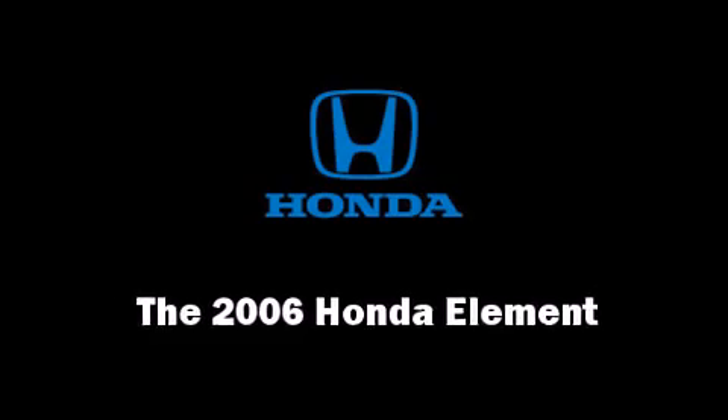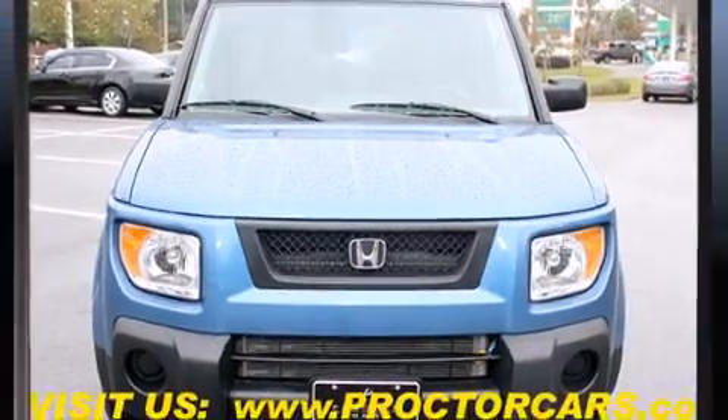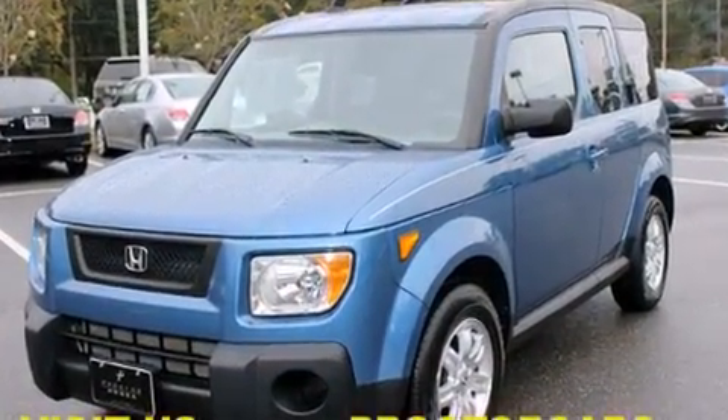The 2006 Honda Element. With less than 40,000 miles on the odometer, this four-door sport utility vehicle prioritizes comfort, safety, and convenience.